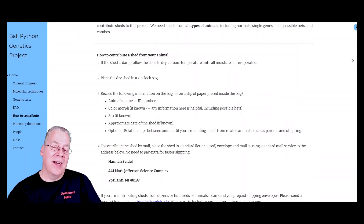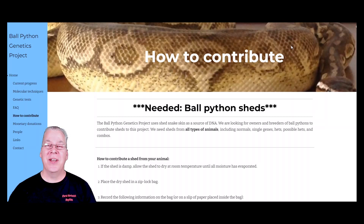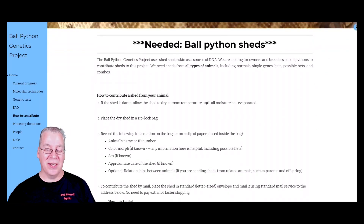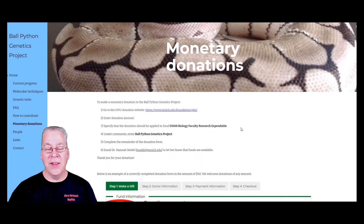Here's another page: how to contribute needed ball python sheds. Right now they'll actually do the testing for free. If you send them your shed — for example if you had a 50% het albino and wanted to know if it was het for albino — you can send it in for free, which is pretty awesome. They tell you exactly what to do as far as cleaning, drying, and packing it, and where to send it. They also accept monetary donations if you want to support financially.